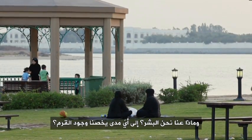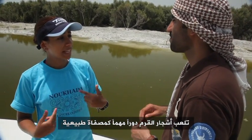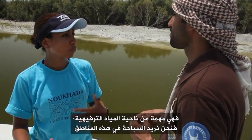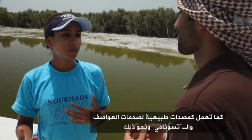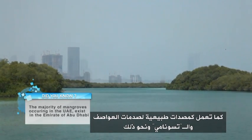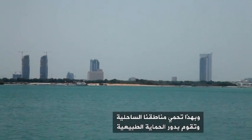What about us humans? How important is it to have mangroves? Mangroves actually play an important role as natural filters, so it's important in terms of recreational water quality. If we want to swim in these areas, the mangroves actually provide a natural way of cleaning. The other thing is that mangroves act as a natural buffer for storms and tsunamis, so it protects our coastal areas — it acts as a natural defense.